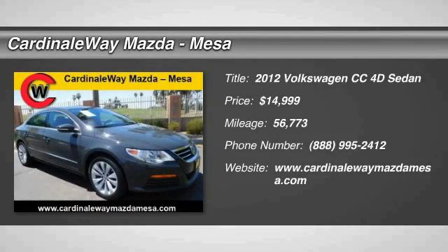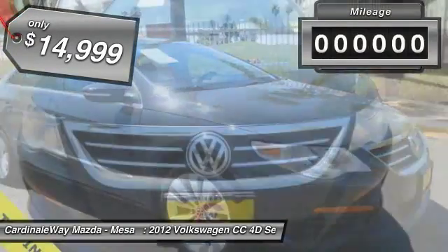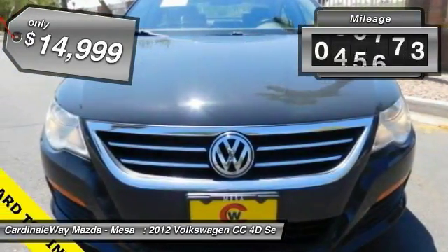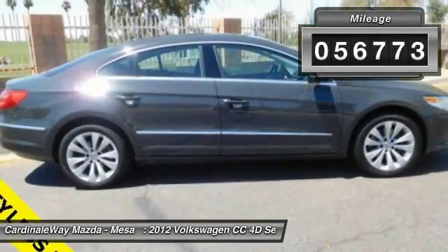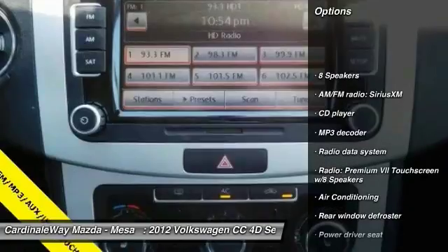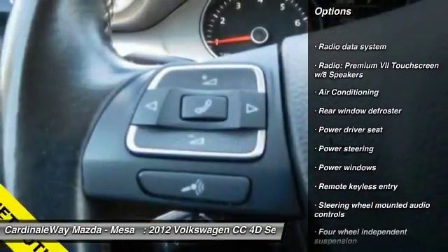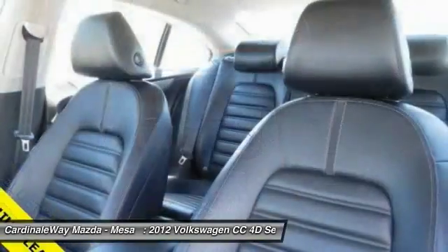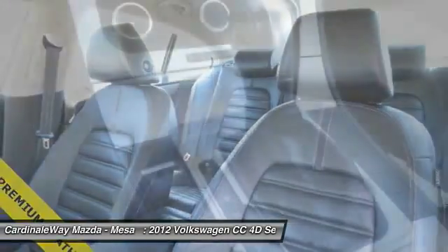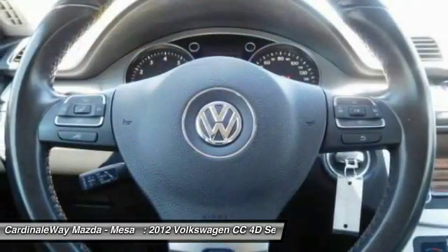2012 Volkswagen CC — what's on the outside that counts, and it's priced below $15,000. This vehicle has less than 60,000 miles. Here are some of this vehicle's great options: power passenger seat, traction control, leather wrapped steering wheel, dual airbags, air conditioning, front alloy wheels, power steering, four wheel disc brakes, eight speakers, compass. Come see the car for yourself.